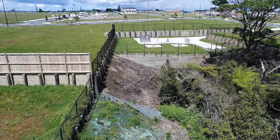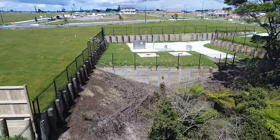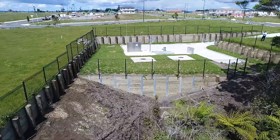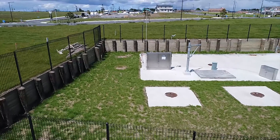This pump station services 386 lots, which meant the wetwell was 2.5 metres diameter by 6.1 metres deep, and also had an external horizontal storage tank 2.5 metres diameter by 8.75 metres long.